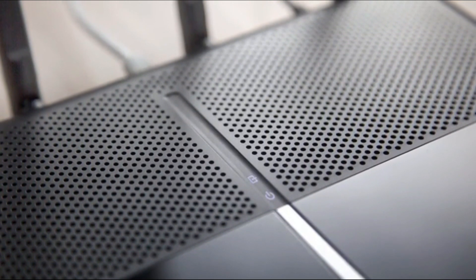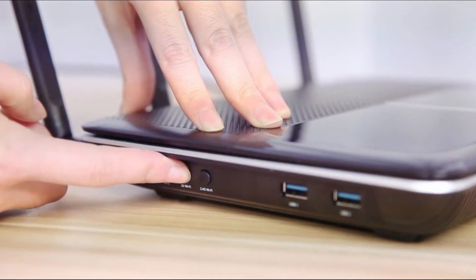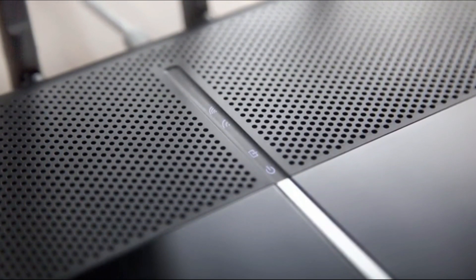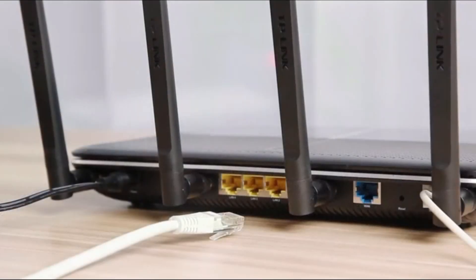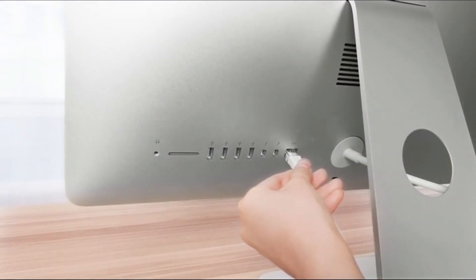If the Wi-Fi lights are off, press the Wi-Fi button on the side panel for about 2 seconds and check the LED status 5 seconds later. You can set up the router either via a wired connection using an ethernet cable. Make sure your computer is not connected to any other wireless network.